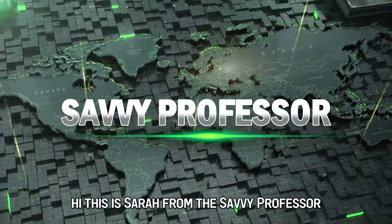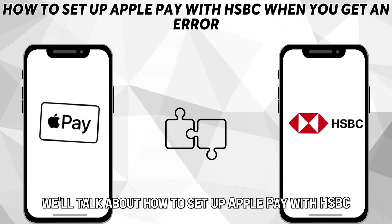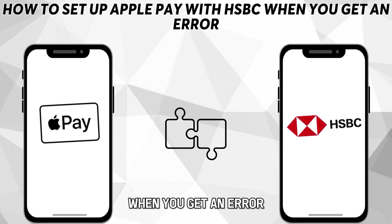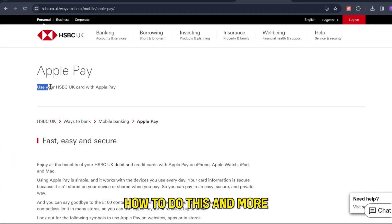Hi, this is Sarah from The Savvy Professor, and in today's video, we'll talk about how to set up Apple Pay with HSBC when you get an error. Watch the video until the end to learn how to do this and more.